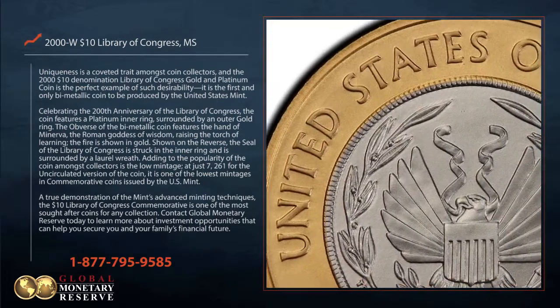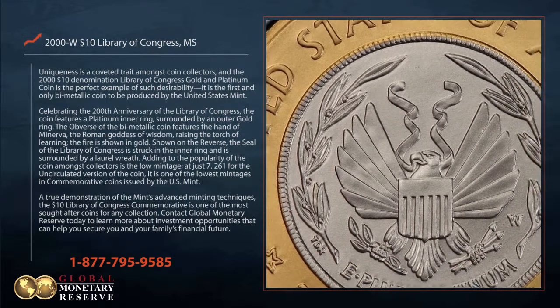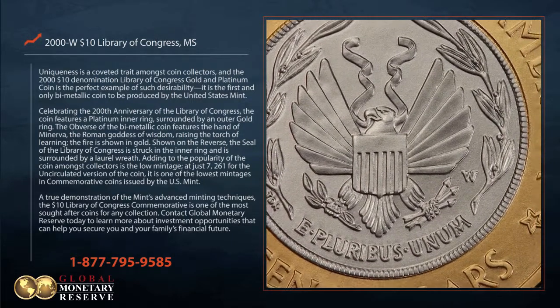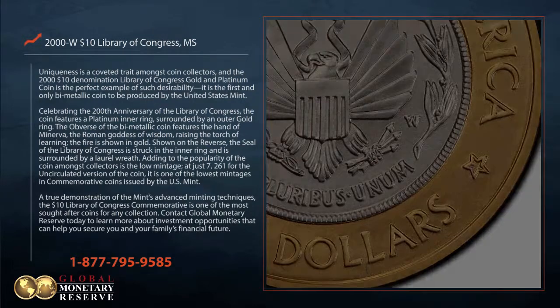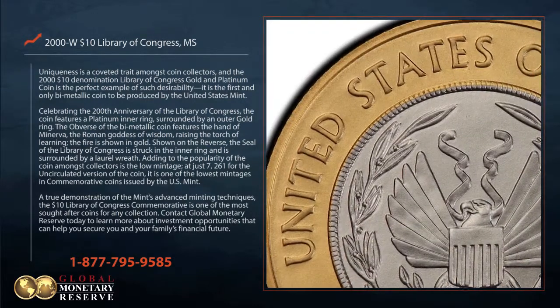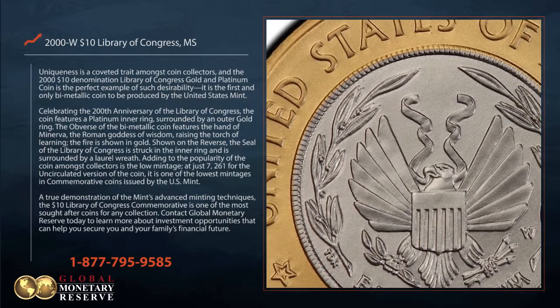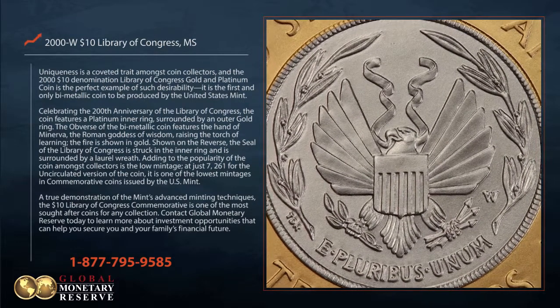Adding to the popularity of the coin amongst collectors is the low mintage. At just 7,261 for the uncirculated version of the coin, it is one of the lowest mintages in commemorative coins issued by the US Mint. A true demonstration of the Mint's advanced minting techniques, the $10 Library of Congress commemorative is one of the most sought-after coins for any collection.